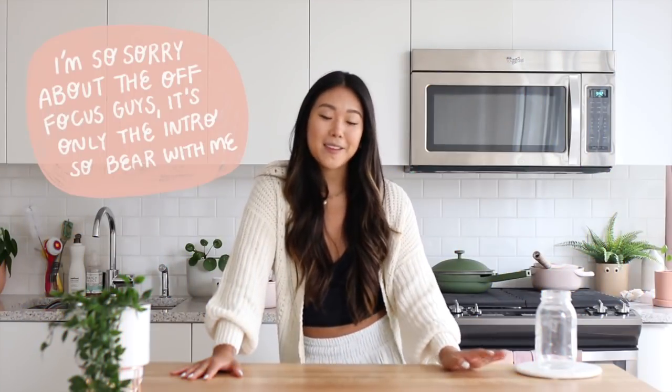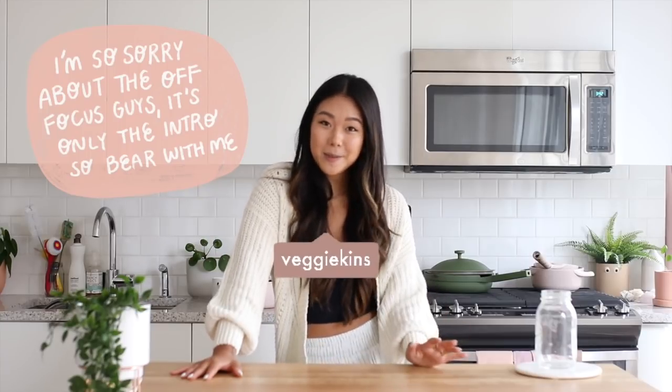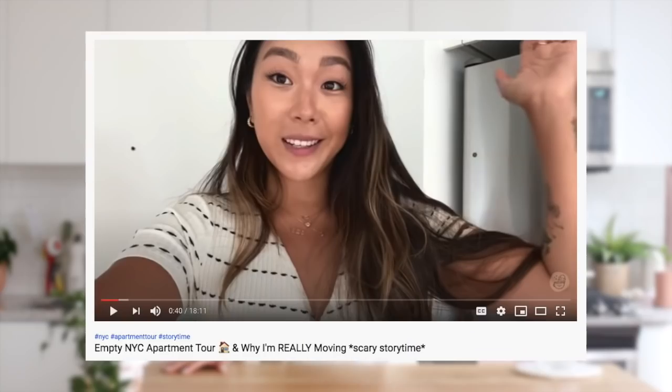Hey wonderful human beings and welcome back to another video! If you're new here my name is Remy and I share lots of vegan content and tips to help you live well. Today we're doing my New York City apartment tour. I recently moved and I love my new apartment so much. I explained in another YouTube video why I moved, and I also did an empty apartment tour, so if you want to watch that first and then watch the completed furnished apartment tour, I think that'll be a lot more fun to see the before and after.